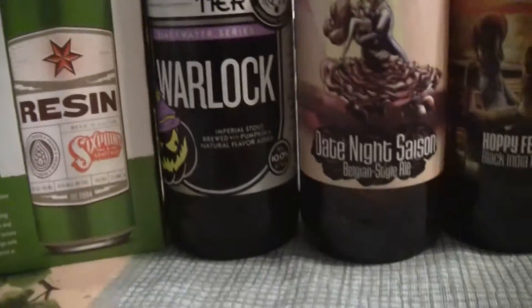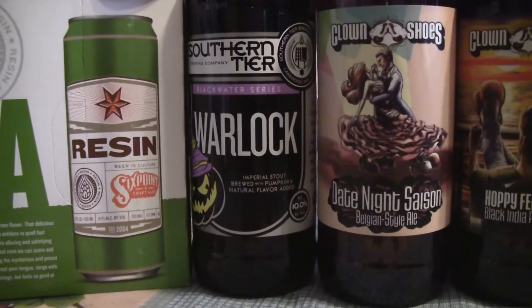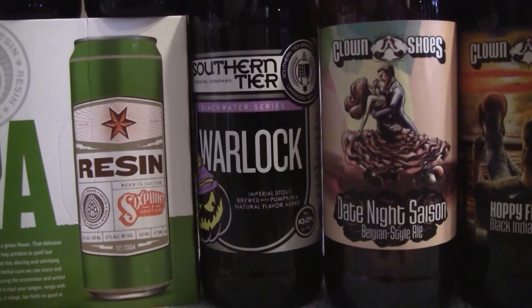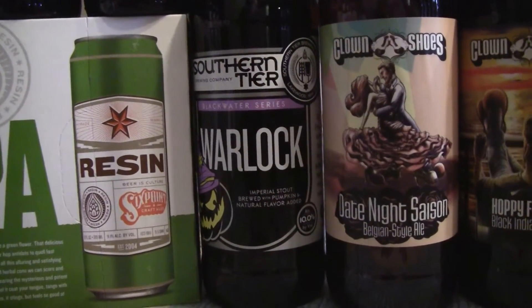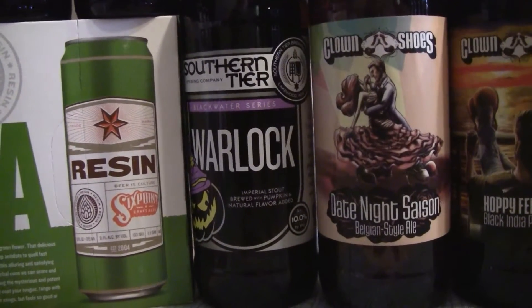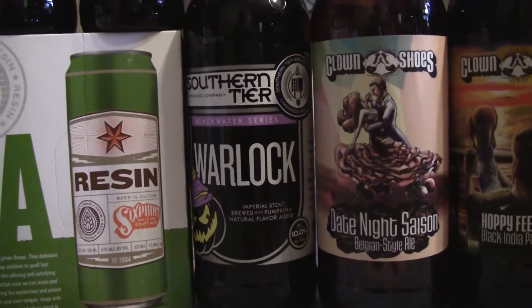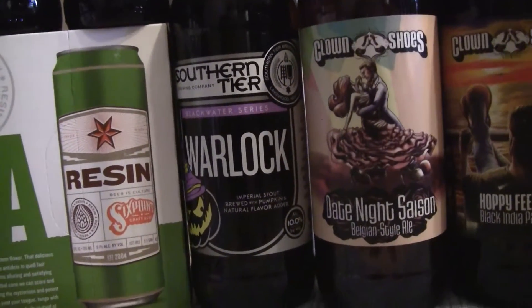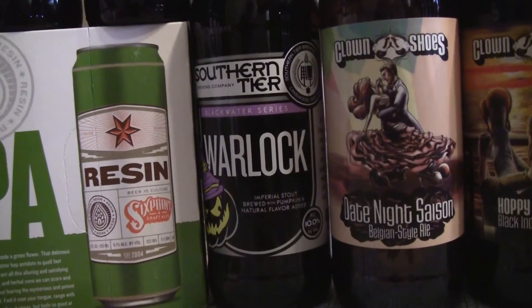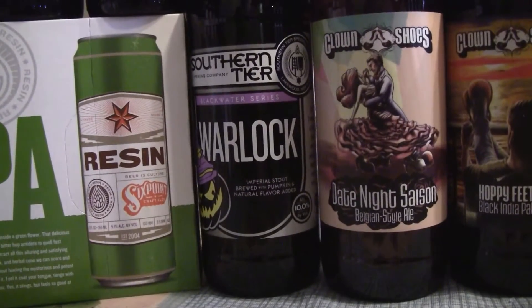And also the Southern Tier Warlock — guys, I reviewed that last year and I actually thought that was better than the Pump King, I enjoyed it a little bit better. So I picked up another one just to have it this fall. Here we're in August, so the pumpkin beers are already out. They had the Pump King and the Bombers and the twelve ouncers, but I didn't pick any of that up. It's just too buttery and stale tasting to me — just my personal preference. A lot of people love that beer, it just hasn't impressed me a whole lot.